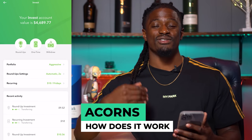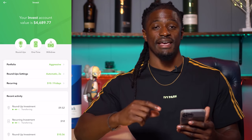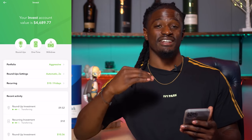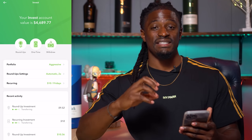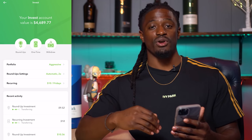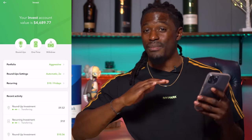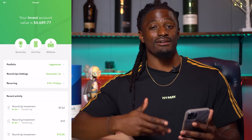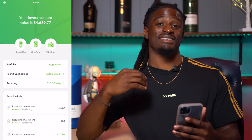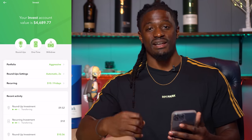The first question is: how does Acorns work? Acorns takes your roundups from your linked card. Let's say you go to the grocery store and buy something for a dollar and 50 cents — it's going to round it up to the nearest dollar, which is $2, and take that 50 cents and invest it into the stock market for you. So it takes your roundups every time you swipe your card, rounds it up to the nearest dollar, and invests your pocket change. With my pocket change alone, I was able to make over a thousand dollars profit this year.